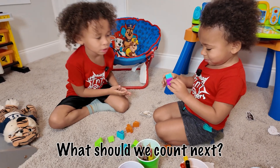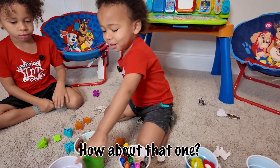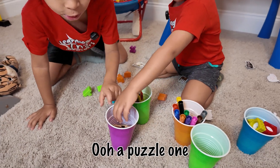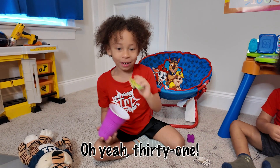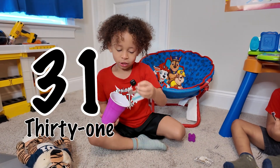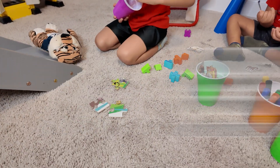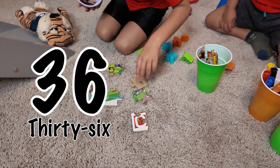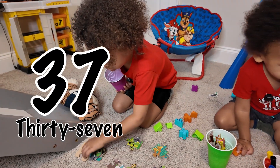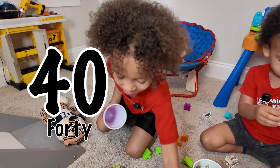What comes next? Can't put that one. A puzzle! What comes next? Oh yeah, 31. 32. 33. 34. 35. 36. 37. 38. 39. Oh yeah, 40!